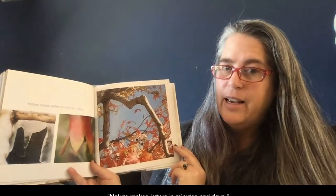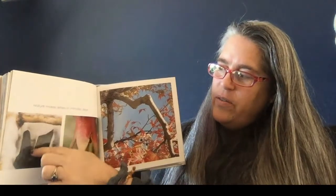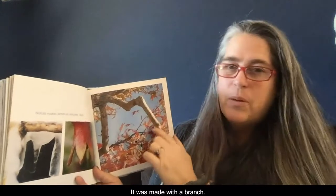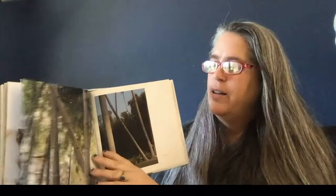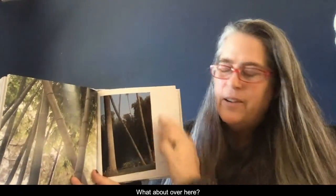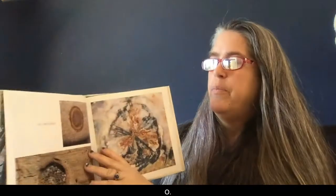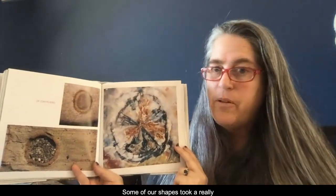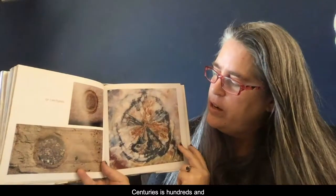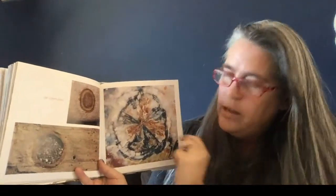M — nature makes letters in minutes and days. You see this here with the icicle? That took days to form that M. This other M is made with a branch — I wonder how long it took that branch to grow. N — do you see the N? What about over here? Some of our shapes took a really long time to grow — centuries. Centuries is hundreds and hundreds of years, like in the circle of a tree or a fossil.